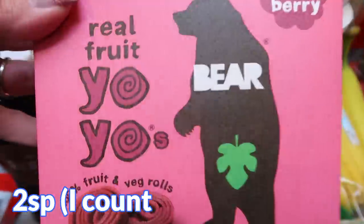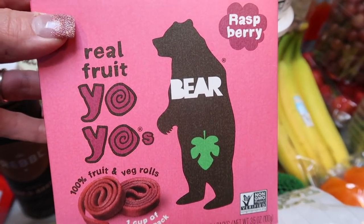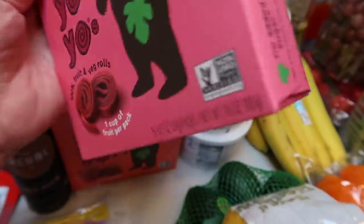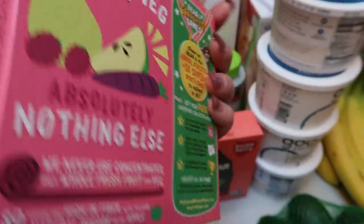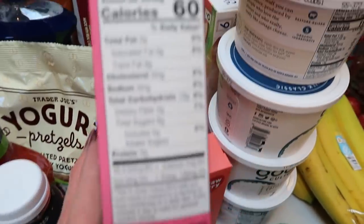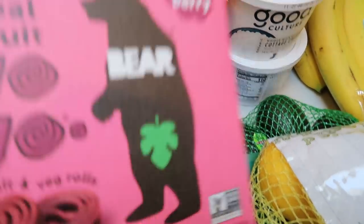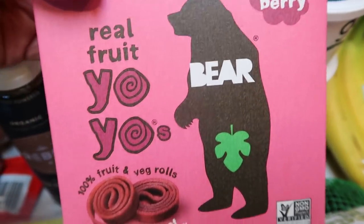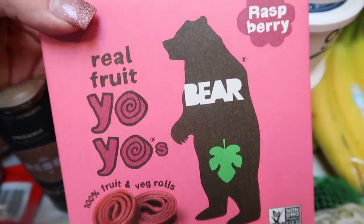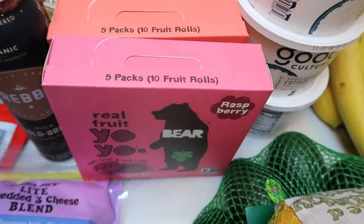I got these Bear Raspberry Real Fruit Yo-Yos for my husband's lunch — there was a buy one get one free coupon at Kroger. This is 100% fruit and veggie roll, one cup of fruit per pack. Think fruit roll-ups as a kid — that's basically what this is. The ingredients are apples, pears, raspberries, and black carrot extract. They're 60 calories. I honestly would probably count these as zero points, but I don't count dried fruit unless there's added sugar. I got him raspberry and strawberry.